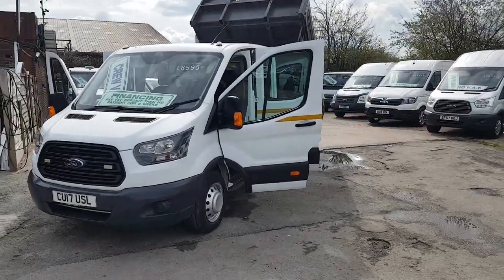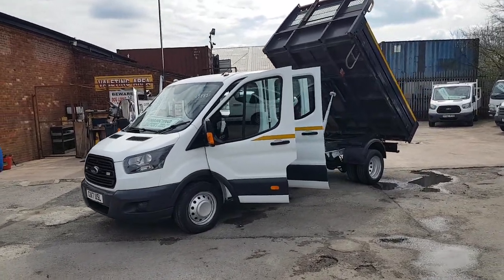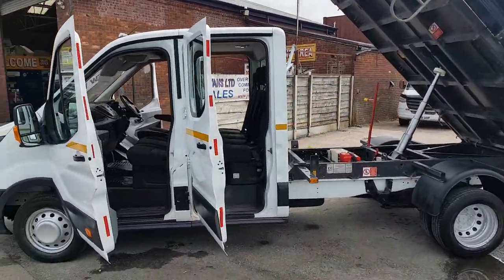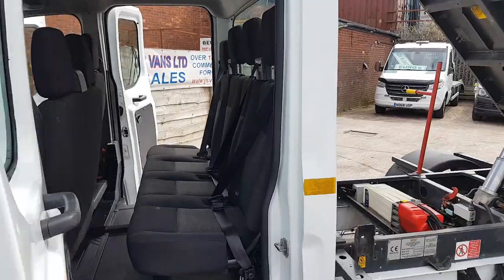Just a quick video of a new tipper truck here we have in stock today. 2017 Transit Crew Cab tipper, aluminium body, one owner from new. Lovely looking truck, just been validated. Cloth seat, six-speed gearbox, rear cloth seats.